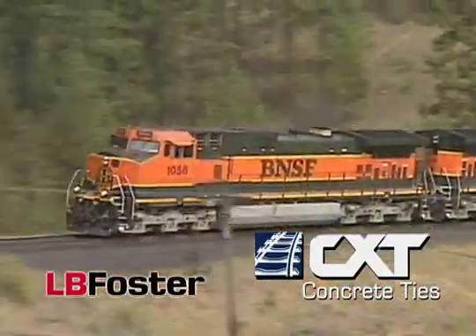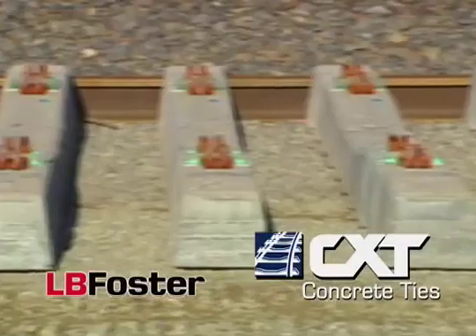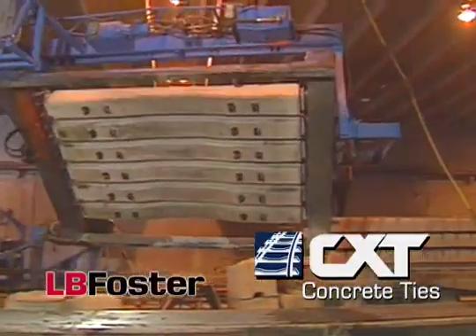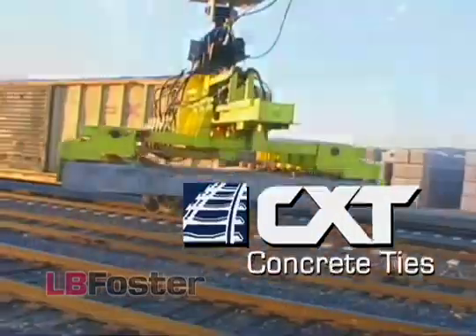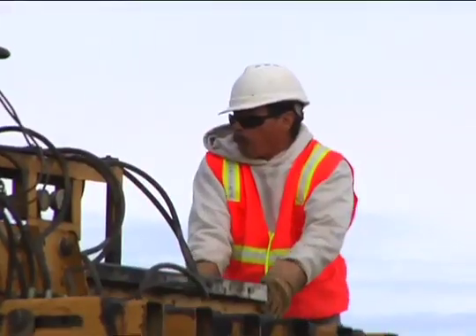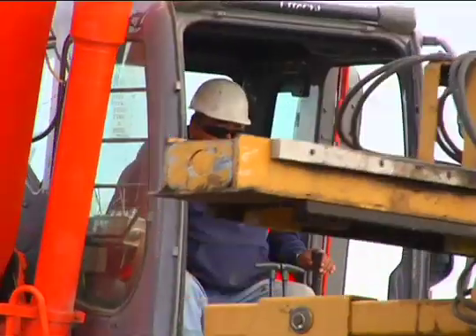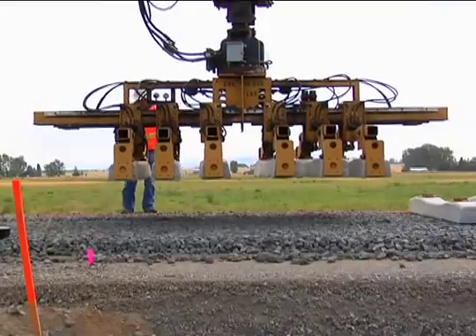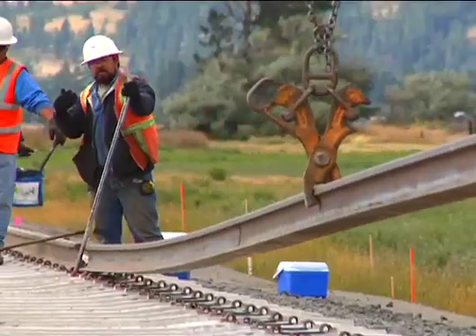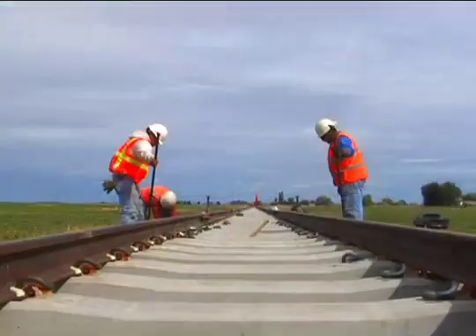Today's standard for construction of new or replacement railroad track is the concrete tie, and the finest pre-stressed concrete ties are manufactured by CXT Incorporated. A brief look at the many benefits of installing CXT concrete ties shows why they are the preferred choice of railroads and railroad contractors. Compared to wood or steel ties, CXT concrete ties have many advantages.